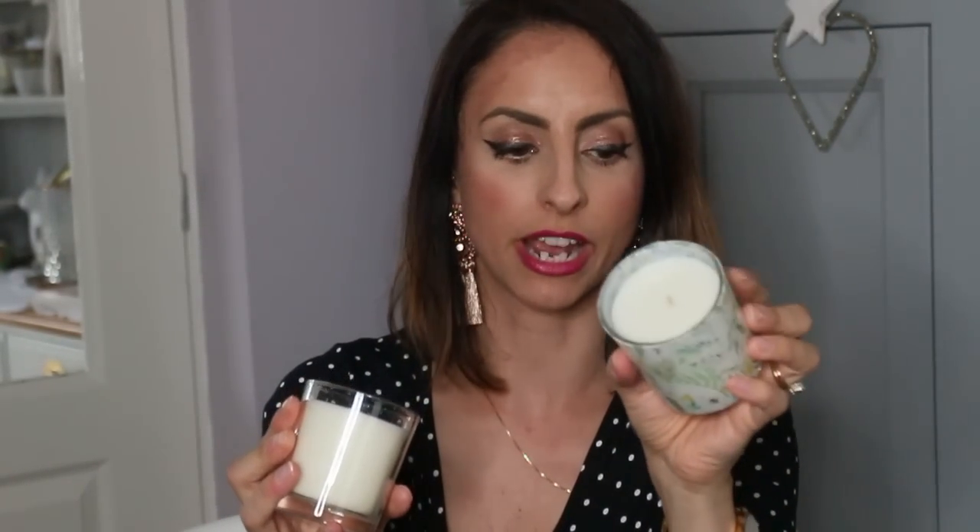Then I got two of these little candles from the botanical range at 99p each. One is fresh lemon and bergamot and the other is natural honeysuckle — they smell amazing. I've got one to give to my friend as part of her birthday present and one for me. They remind me of English gardens in the countryside.